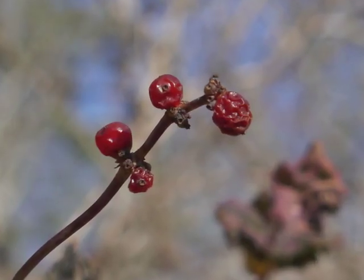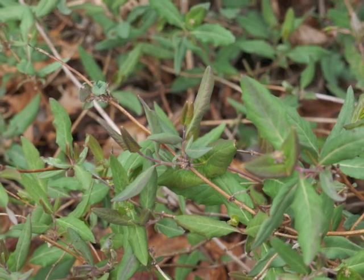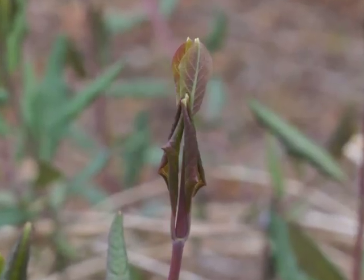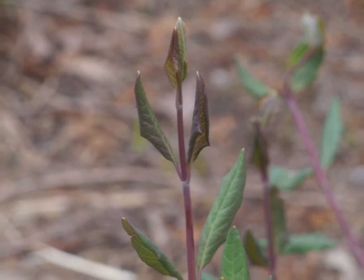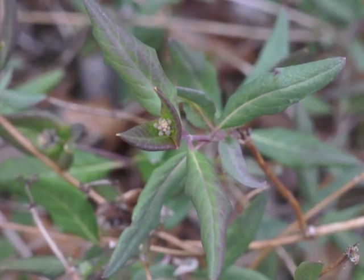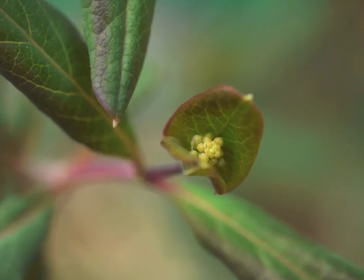As the vine comes out of the winter season, it begins to sprout new leaves. Leaves grow in pairs along the vine's stem. The beginnings of flower buds can be seen even as the new leaves are growing to their mature size and shape.